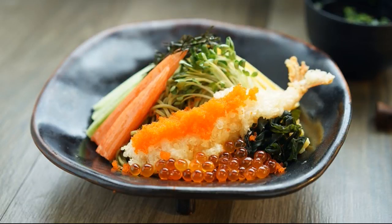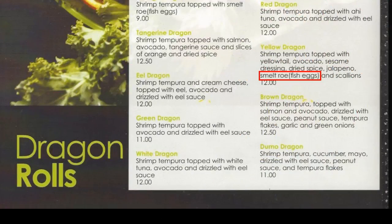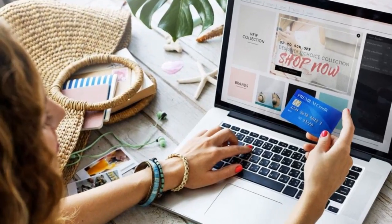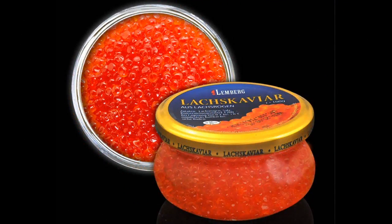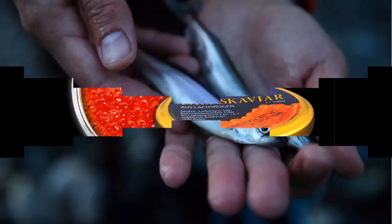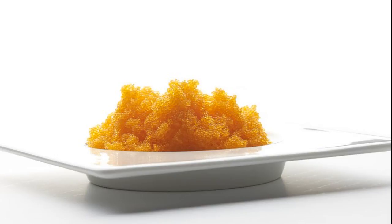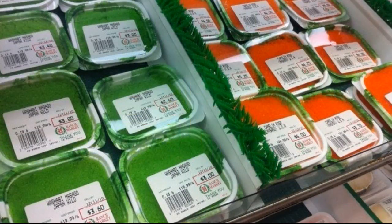If you want to try it, Masago is served at most sushi restaurants. Look for it in the descriptions on the menu. Sometimes it may be listed as smelt roe or fish eggs. If you don't see it, try asking your server. There are plenty of places to order it online as well. Capelin roe is sold refrigerated, frozen, and in jars. The jarred varieties are cured and much higher in sodium. Since it has to be harvested during the capelin's breeding season, you can only buy fresh Masago during a few months out of the year. Check your local Asian or international market in winter and early spring.